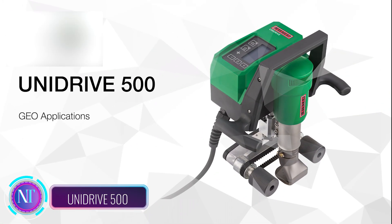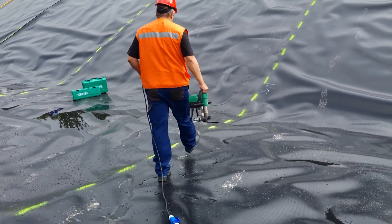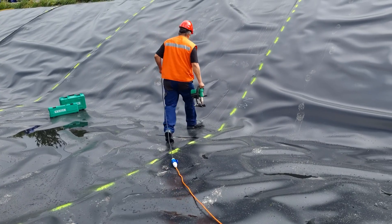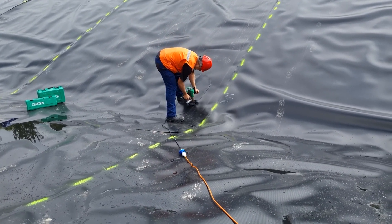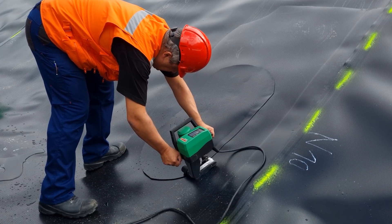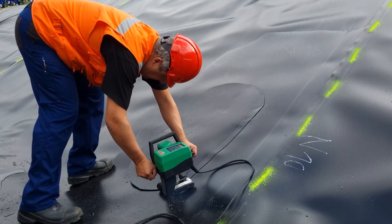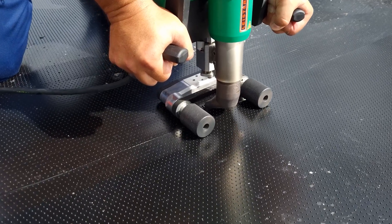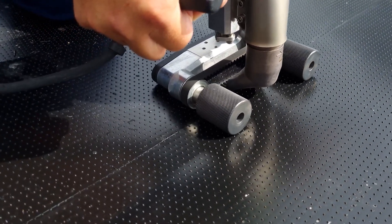Meet the UniDrive 500, the ultimate hot air welding machine shaking up the world of geotechnical applications. This versatile tool is a game-changer, designed to tackle foundation waterproofing, tunnel construction, and soil reinforcement with ease. Compact and lightweight, it maneuvers effortlessly on the job site, while its powerful hot air technology ensures consistent performance and exceptional weld quality.